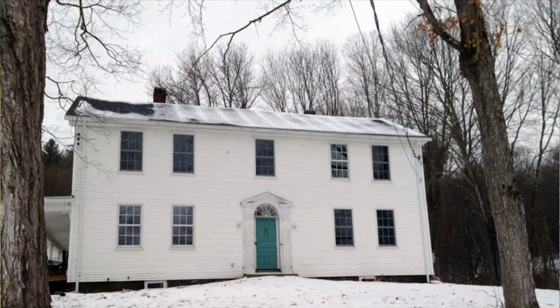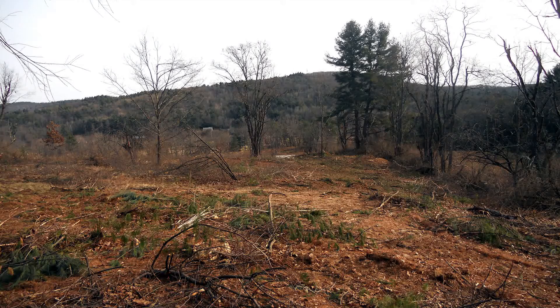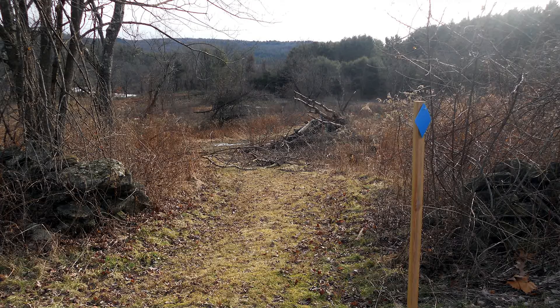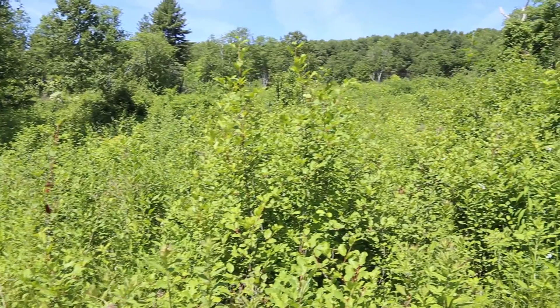I'm Cynthia Henshaw, Executive Director at the East Quabbin Land Trust. We purchased the Froloff Farm — about 90 acres — back in 2010, and at the time we had a forest stewardship plan completed to help us manage it. It was a farm that hadn't been managed as farmland, and so the area behind me on this side of Church Street in Ware had been growing back into lots of invasives.